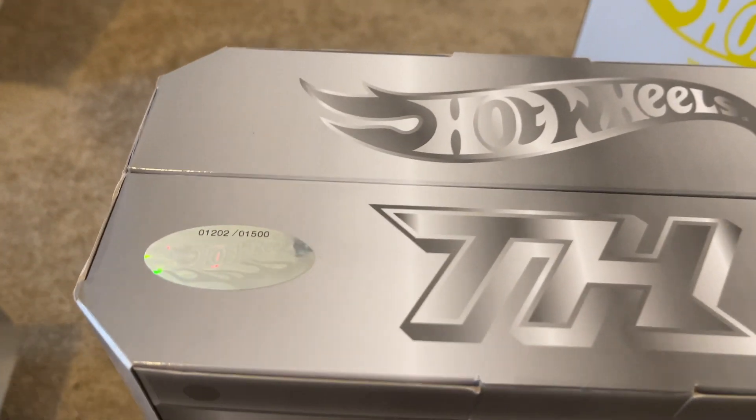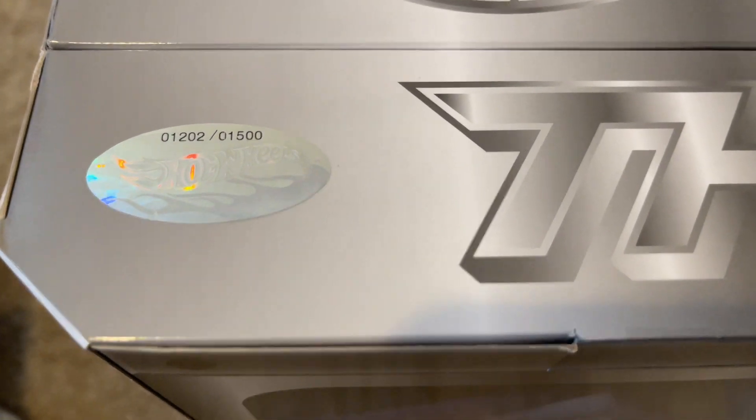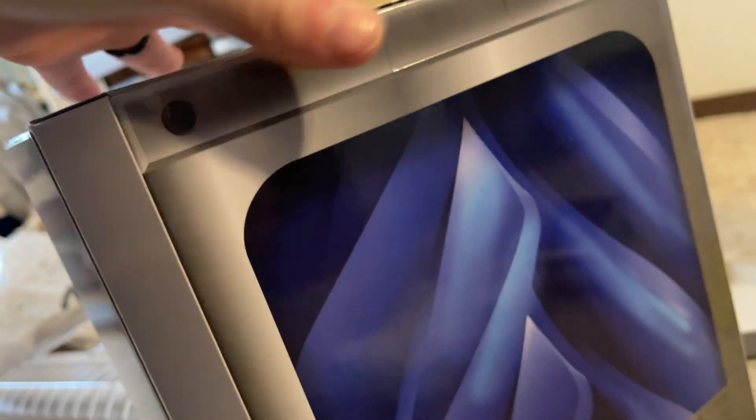Here is the inner box — here is the sticker number 1,202 out of 1,500. Pretty good deal on this. And right here it says the names of all 15 super treasure hunts. Here you got the 55 Chevy, the BMW, the Dodge Van, and on the back here it just has this really cool artwork.